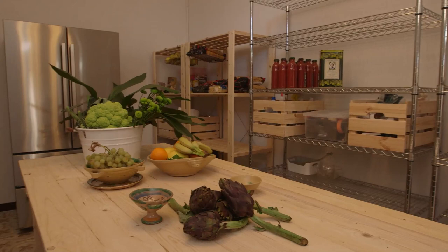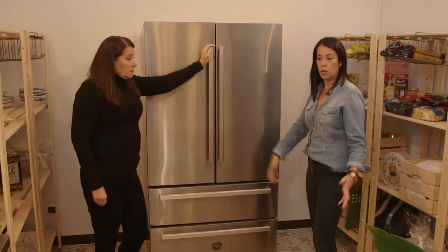You wanted to try to do, like, a commercial prep kitchen — a home version of it? I like that.